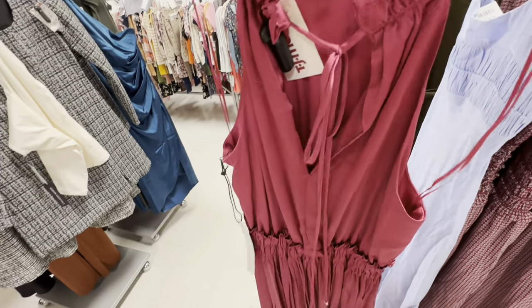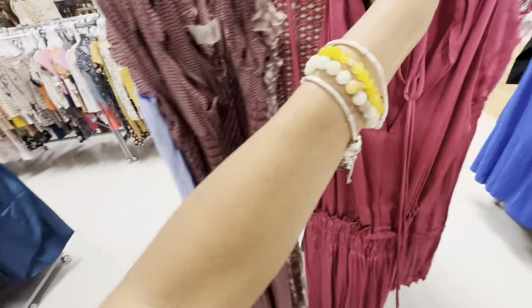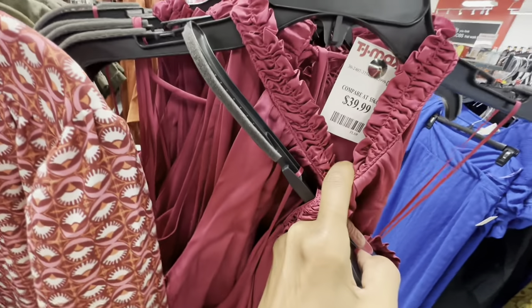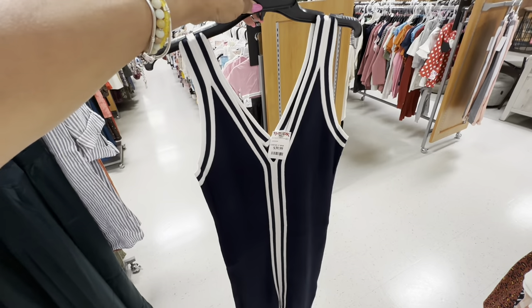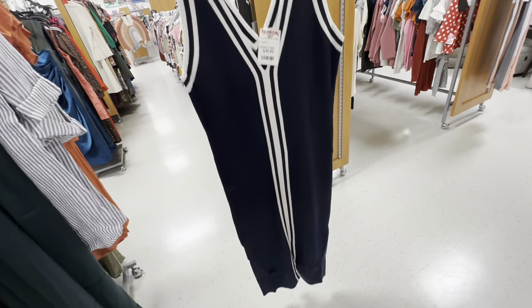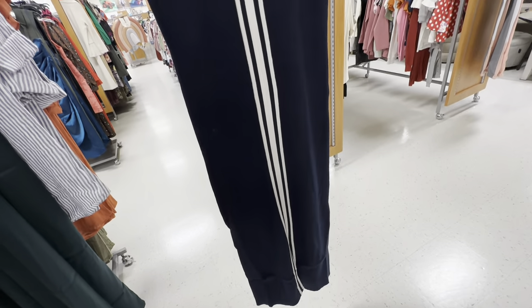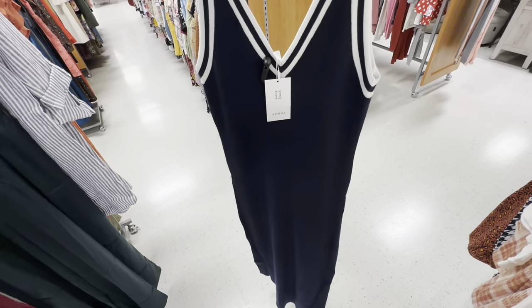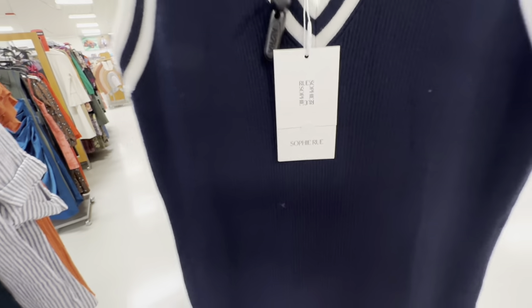Tie in the back — let's check the price: $40. I like this black and white sweater dress — V in the front, V in the back. It's by Sophia Sophie Ro.